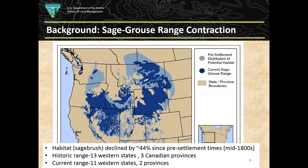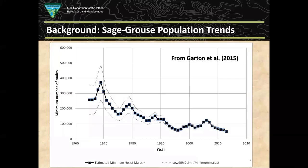On the background leading up to the whys and wherefores: the latest data indicate that sage-grouse range in western North America has contracted about 45–50% from pre-settlement times in the mid-1800s, largely due to agricultural conversion, human development, and urban expansion.